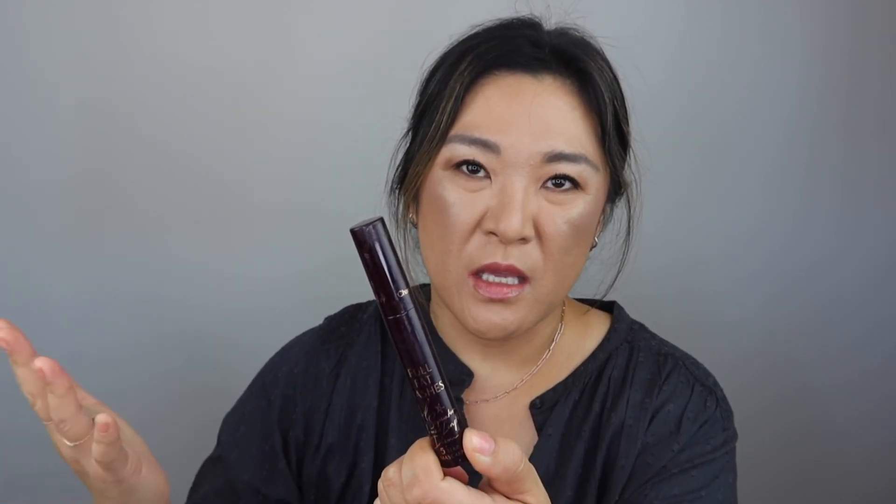I also tried the Charlotte Tilbury Full Fat Lashes. This was all right — it didn't work for me. I didn't find it to be what I looked for. So getting rid of that.